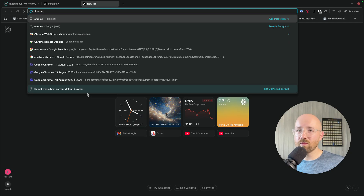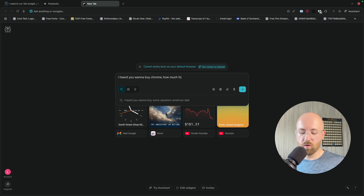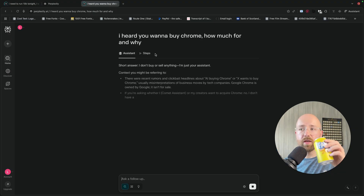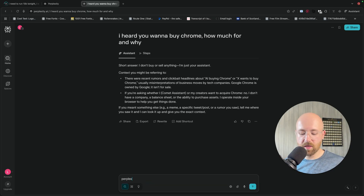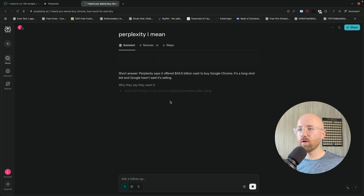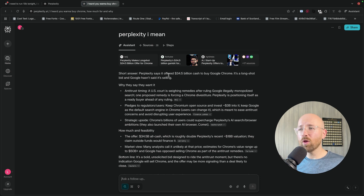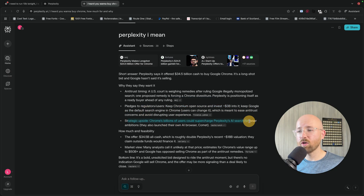I heard you want to buy Chrome — how much and why? Perplexity says it's offered $34.5 billion. It's a long shot, but Google hasn't said it's selling. Perplexity is worth like $8.5 billion. Crazy. Why do they say they want it? Antitrust timing — Google illegally monopolised search. They want to keep Chromium open source and invest billions into it so users can supercharge it. I mean, obviously the main thing is that if they get Chrome, they could just turn Chrome into this.